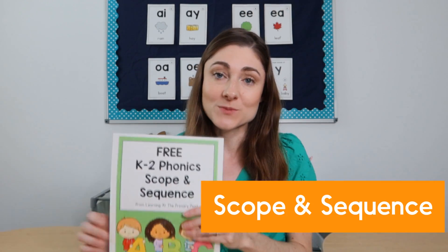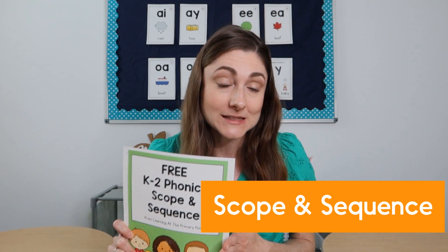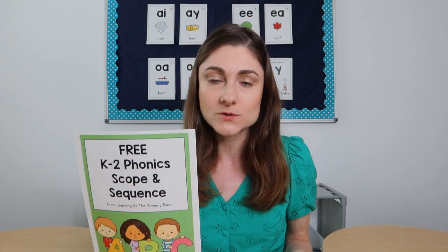Let's get into our three ways to implement the science of reading into your phonics instruction. Way number one is to follow a scope and sequence. You might be thinking, okay, I know I need to follow a phonics scope and sequence, but there are some things to think about. If you're not familiar with what a scope and sequence is, I have a free one for you in the caption of this video — it covers K2 phonics skills. A scope and sequence tells you what skills are covered and often when to cover them.